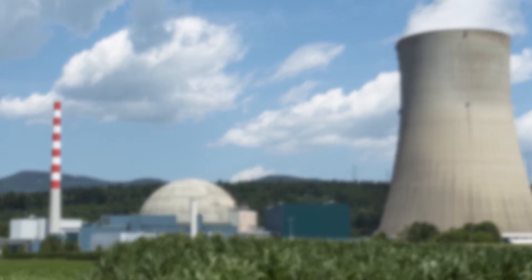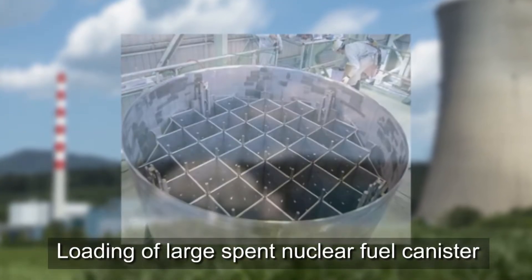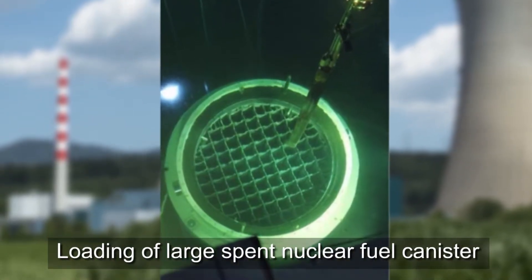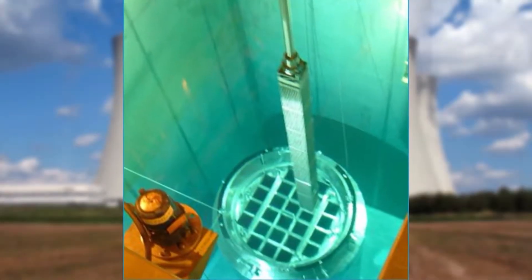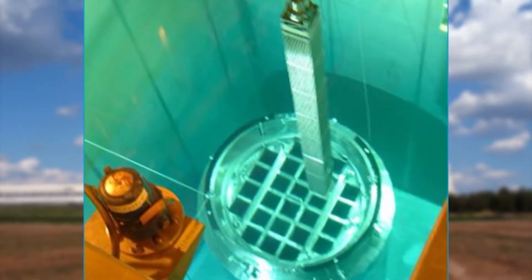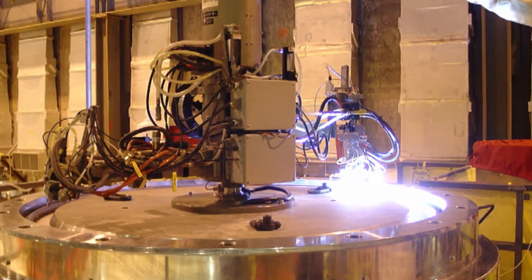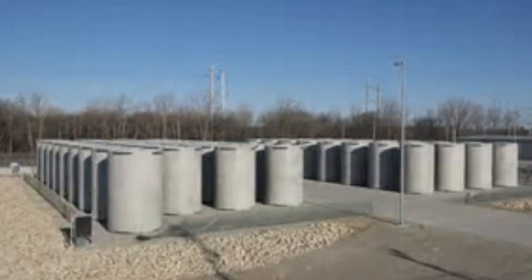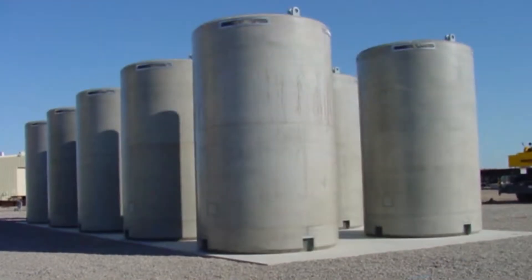Currently, at most U.S. commercial nuclear power plants, after spent nuclear fuel from the reactor is sufficiently cooled in the spent fuel pool, it's placed in large storage canisters, each of which can hold a few dozen assemblies. Once fully loaded, these canisters are removed from the pool, dried, welded closed, and placed in concrete overpacks to provide radiation shielding and protection pending removal of spent fuel from the site.